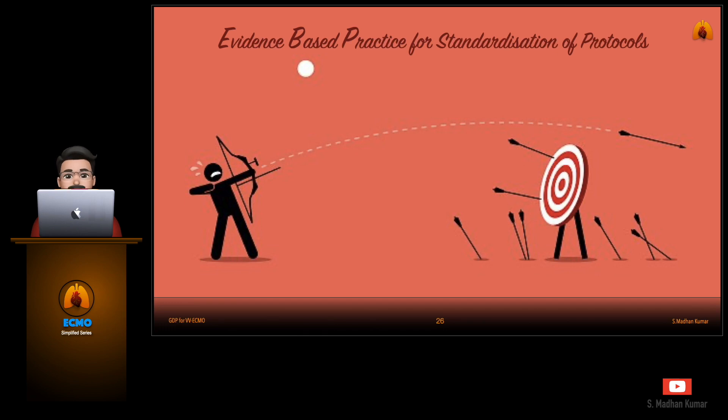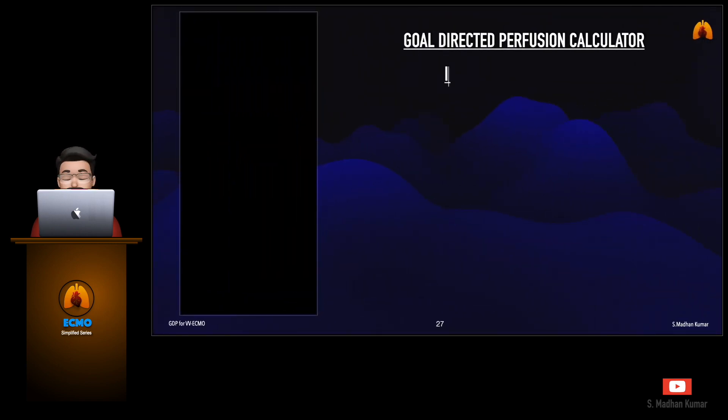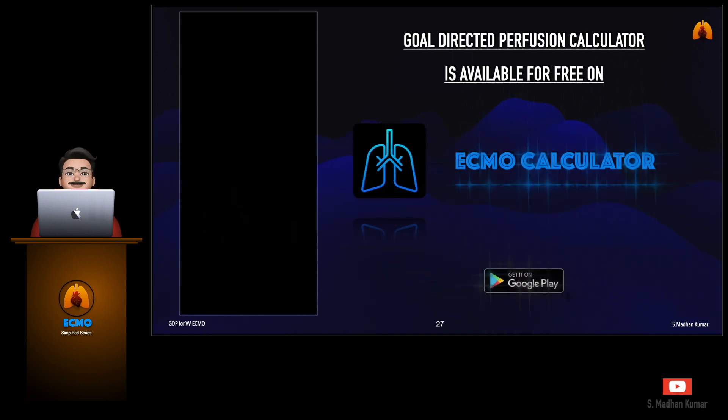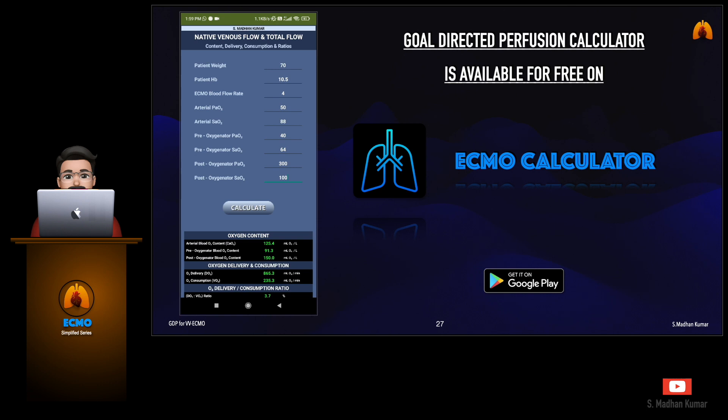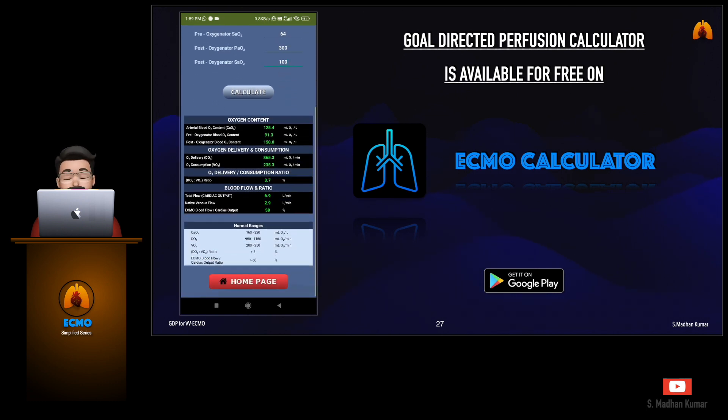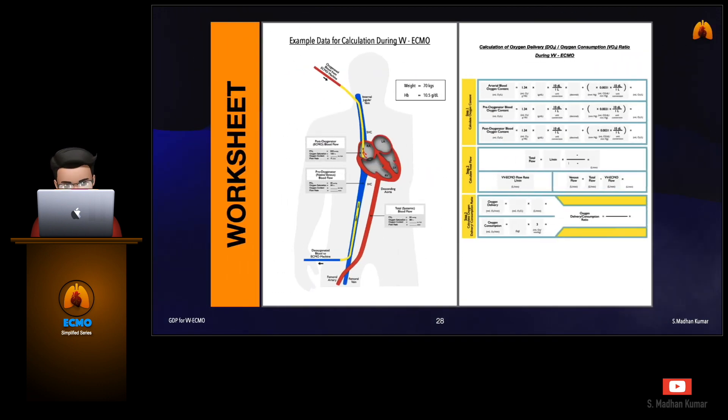It is important for all of us to understand and adapt to evidence-based practice. To make my perfusionist life easier, I will be soon integrating these calculations into my ECMO calculator app, which is available for free in the Google Play Store. As you can see in this clip, it is now very easy to calculate and adapt goal-directed perfusion during ECMO for better outcomes of our patients. If anyone is interested in practicing these calculations discussed in this video, you can mail me and I will share the worksheet for your practice.